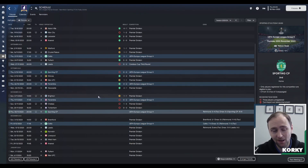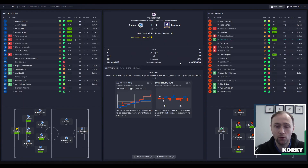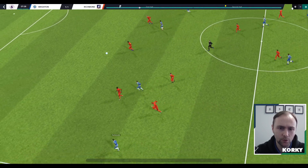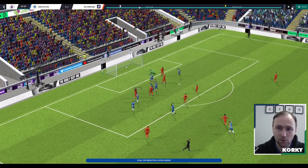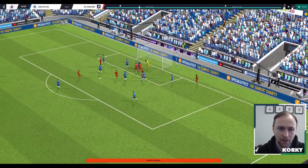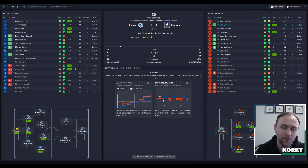Looking at November's fixtures, it has not been a very good month at all. We started with a 1-1 draw away to Brighton. Axel Witzel scored in the first minute, with Colin Hughes equalizing 11 minutes later. Witzel came in from a ball played across by Trossard to make it 1-0, then Kukoc headed it back for Obasanya to cross to Colin Hughes, who put it in to make it 1-1.